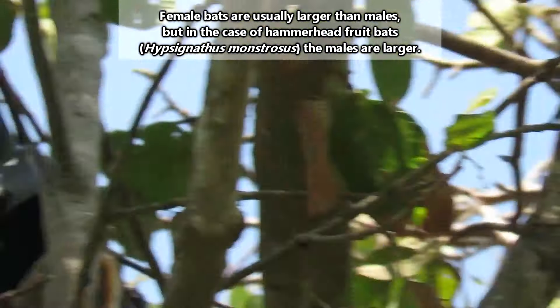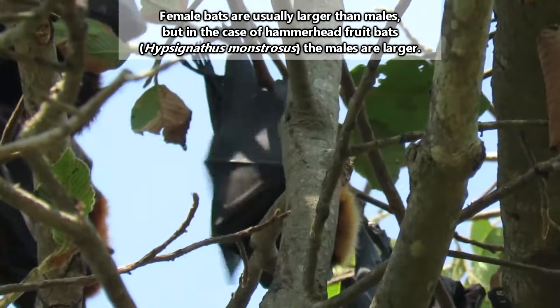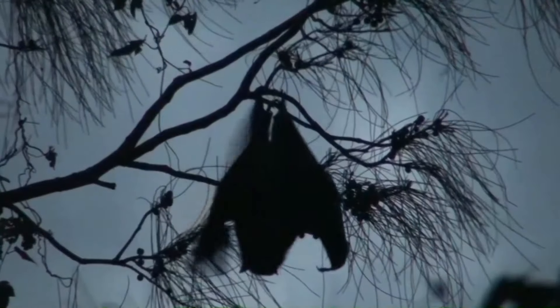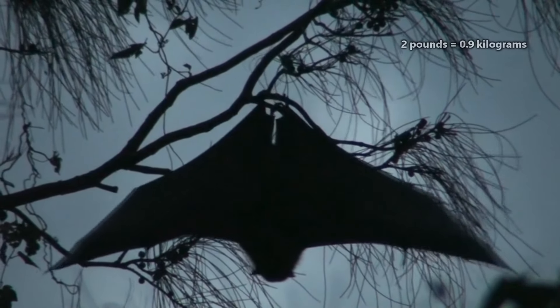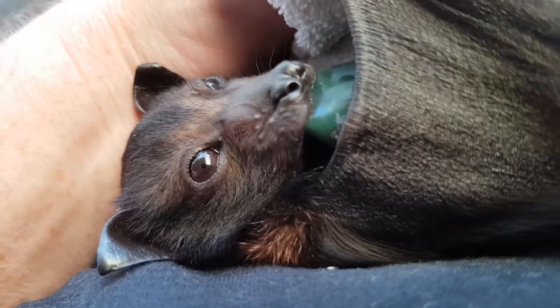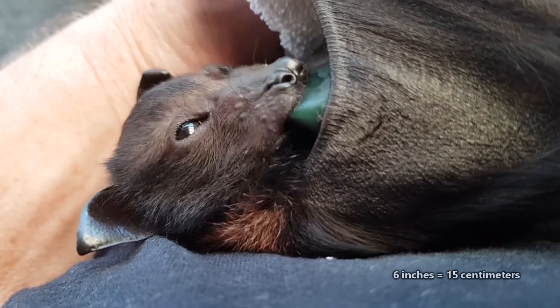Jungles and forests can be densely packed and might seem better suited to smaller animals, but flying foxes are the largest living bats in the world. The biggest flying foxes can have 5-foot wingspans and weigh more than 2 pounds. Still, they're not all massive — smaller species may be less than 6 ounces in weight and have less than 6-inch wingspans.